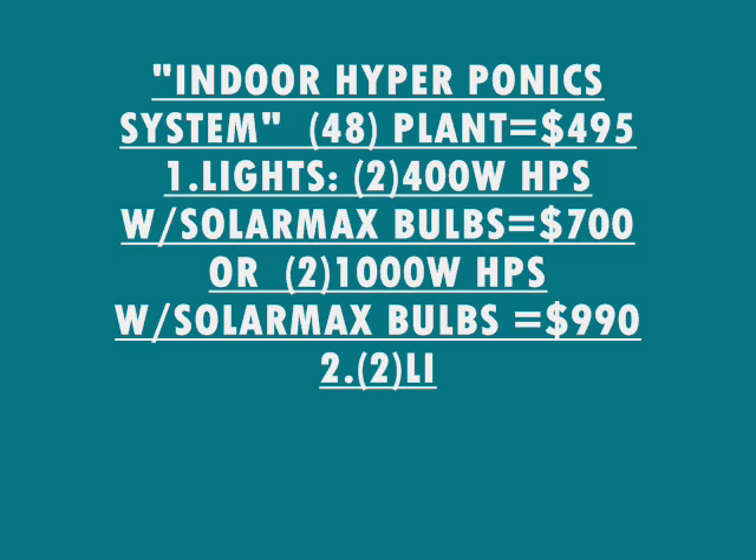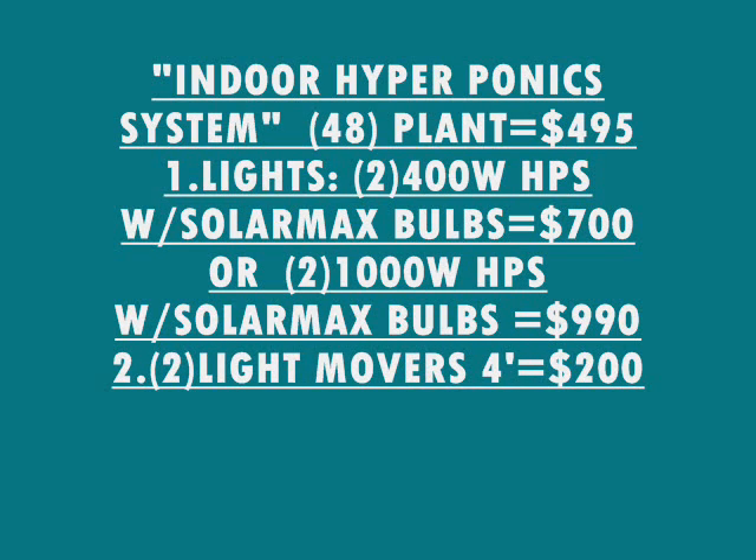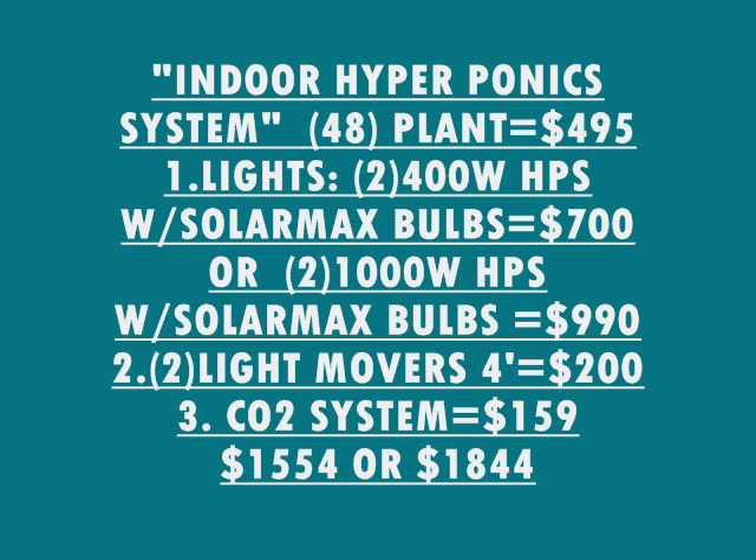You're also going to need two light movers, four-foot, to go across the garden. There's a CO2 system if you're in an enclosed area. The low price is for the 400 watt; the high price is with the 1,000 watt. 600 watt and 1,000 watt are both the same price. If you want 600 watts, we also have those.